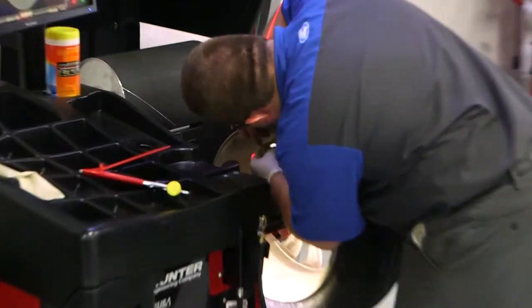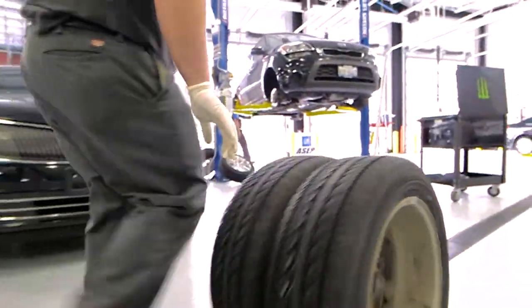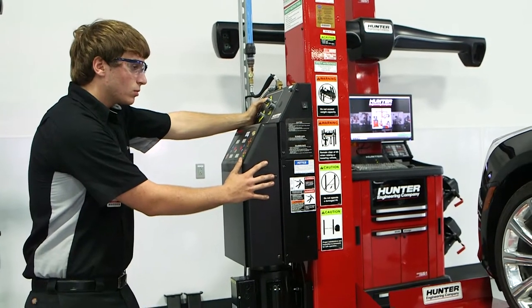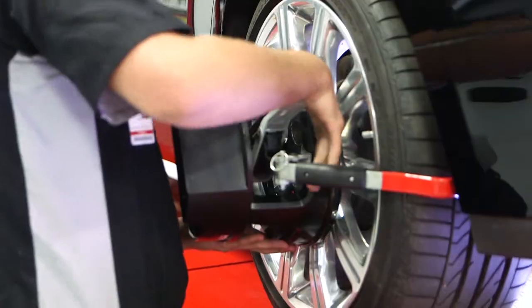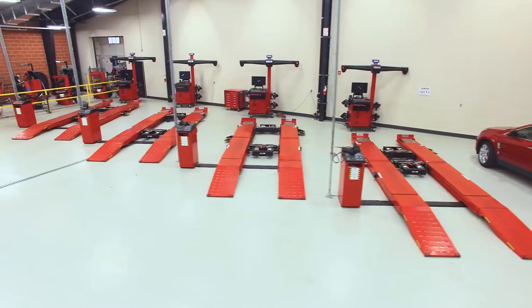What does it mean to truly practice like you play? For Rankin students, it means training in a state-of-the-art facility, outfitted with the most cutting-edge technology available.